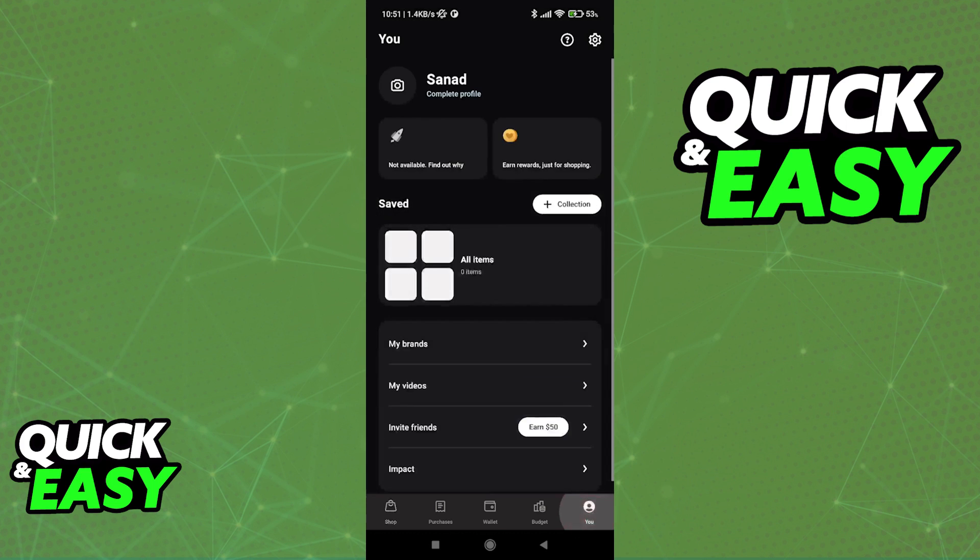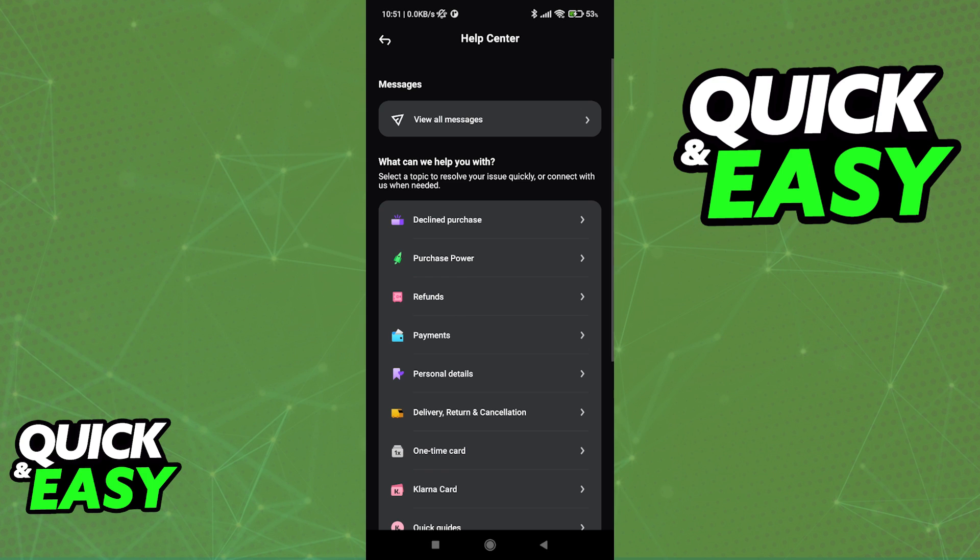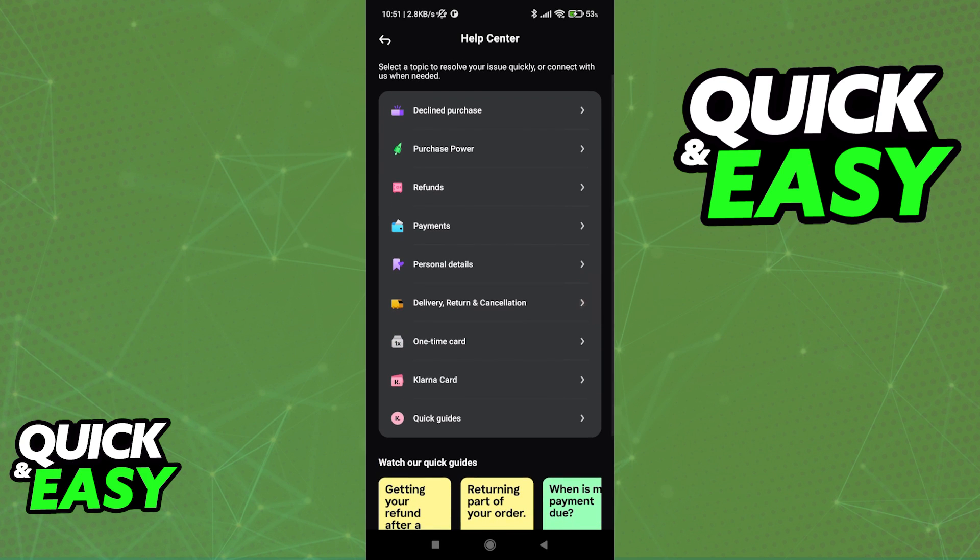Like I mentioned in the beginning, all this information is available on the Klarna mobile app. So go to your account, tap the little question mark at the top right corner of the screen and you will be able to access the help center. In here you have all the answers and information that you need to start using Klarna.